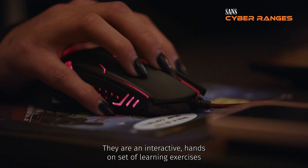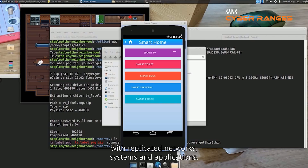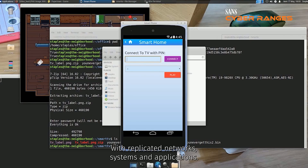Cyber ranges are the perfect way to achieve this goal. They're an interactive, hands-on set of learning exercises in a controlled, safe and isolated environment with replicated networks, systems and applications.